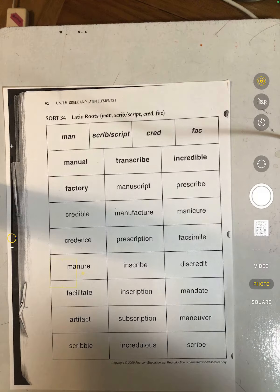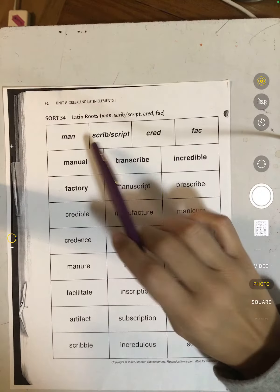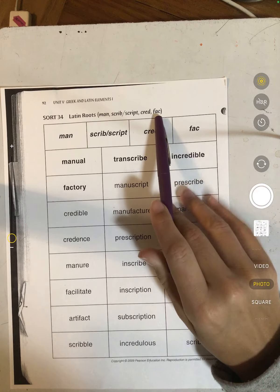This week you have Sort 34 with four Latin roots: man, scribe or script, cred, and fact.